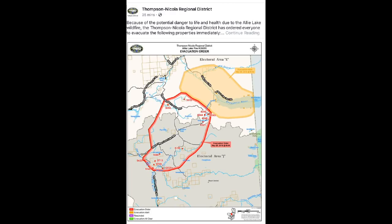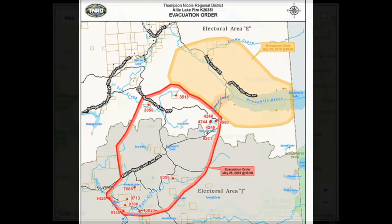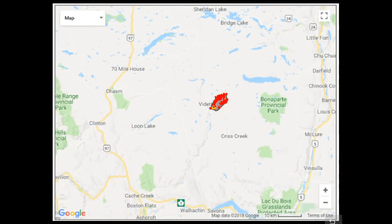I'll put links to the BC Wildfire Service so you can get all the up-to-date information. The TNRD has put out an evacuation order map and an evacuation alert, which you can see is moving to the north — wind conditions have been pushing fire behavior to the northeast. Take a look at those maps if you're in the area, living there, or traveling there, so you know what routes and where you can go.